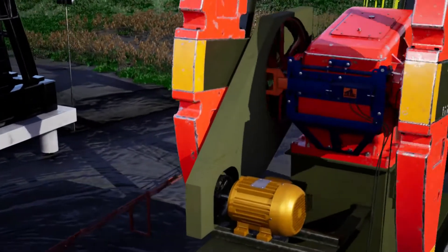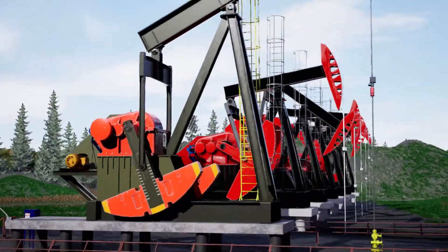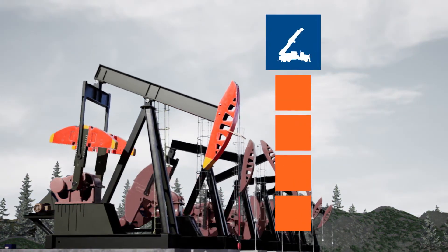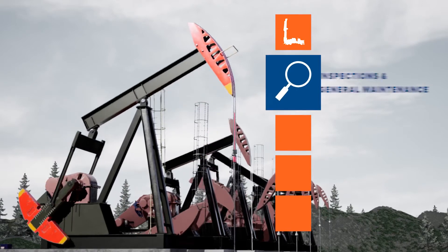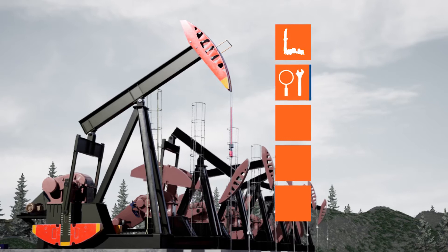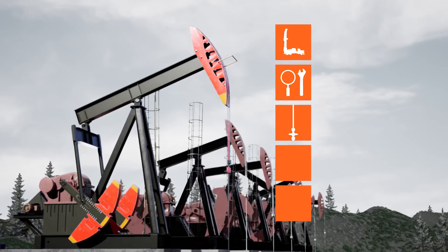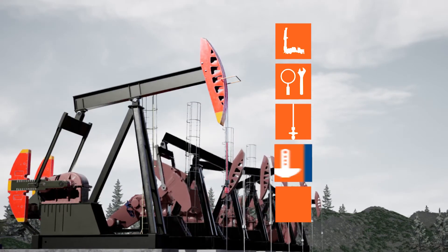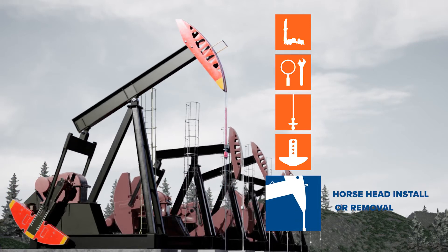This, in combination with the versatility of the Atabek, enables clients to lock out their pump jack in a variety of positions based on the task required: such as locking it in the 12 o'clock position for service rig work, the 6 o'clock position for inspections and general maintenance, the 4:30 position for adjusting stroke length, the 3 and 9 o'clock position for adjusting the counterweights, and locking the weights at any position for a horse head install or removal.